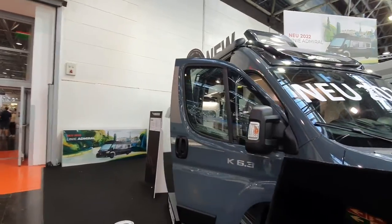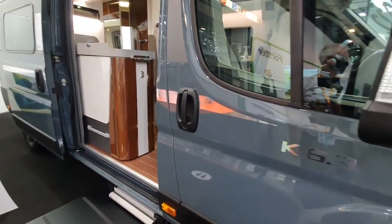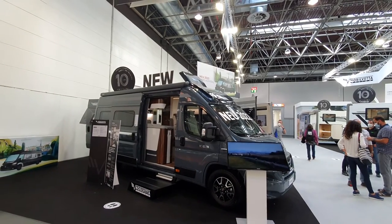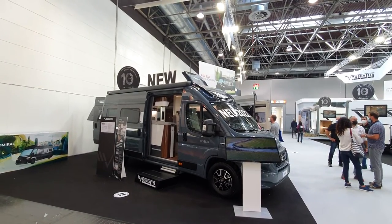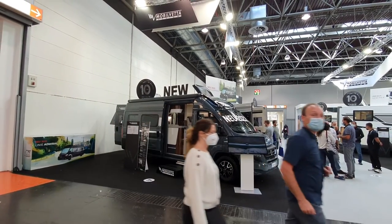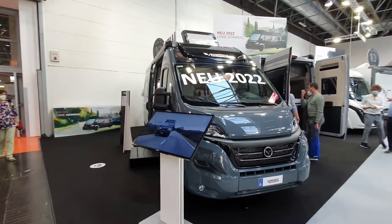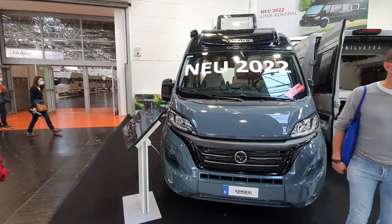I'm going to finish with this one here because I like the color of this one the best - I think it's quite good. So thanks so much for watching - I hope you found this interesting. I'm in Düsseldorf, not Stuttgart - I will be in Stuttgart. This is me signing out - thanks so much for watching and all the best from Caravan Salon with the 2022 range of campervans from Mobile Vetta Design.